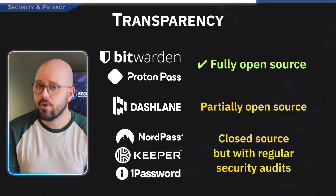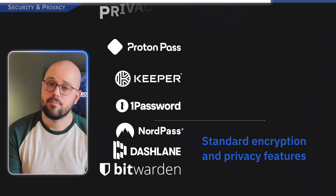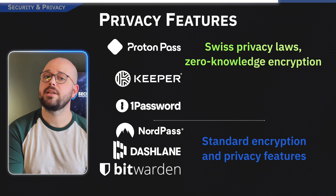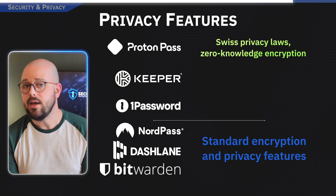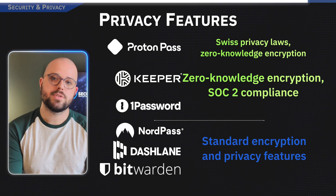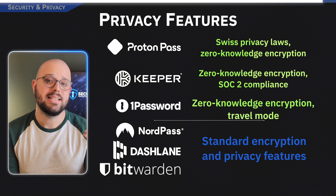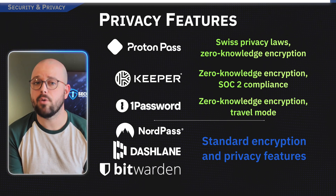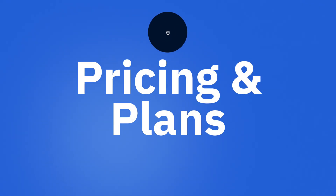1Password and Keeper are closed source but undergo regular third-party security audits to ensure they are just as locked down. On privacy, ProtonPass operates under Swiss privacy laws with zero-knowledge encryption, meaning even they cannot see your data. Keeper boasts SOC 2 compliance for extra security, and 1Password's Travel Mode temporarily blocks sensitive data when you're crossing borders.